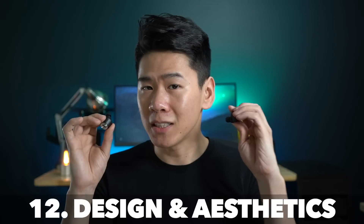An important question is how do these earbuds look on you? When you put them in, the Sennheisers do stick out a bit more. I'll put them both side by side with me turning my head so you can see. Comment below and tell me which one you like more aesthetically.